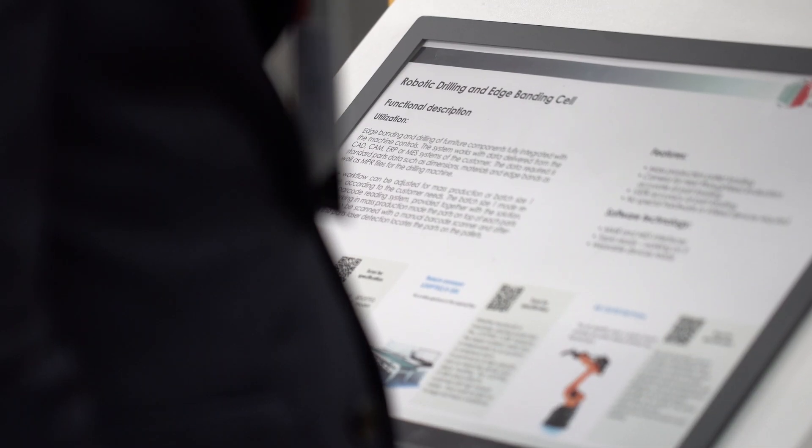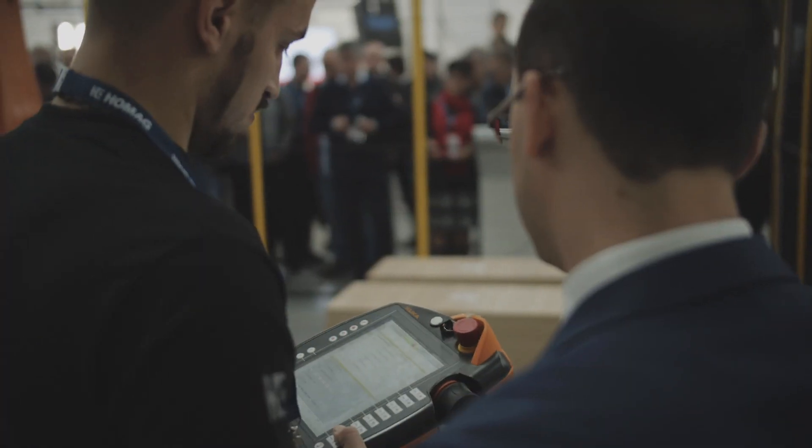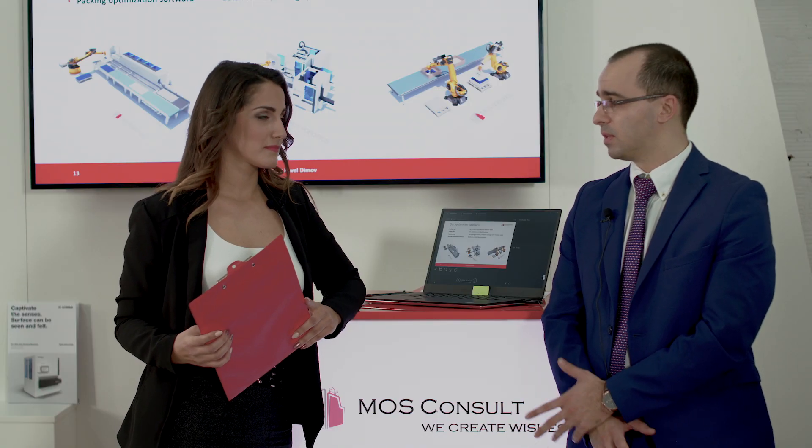We are currently working on edge bending and drilling cells, mainly with KUKA Robotics and HOMAC machines, and we are doing batch size one and mass production cells. Our industry is going into batch size one mode and the robots and the flexibility they are providing is really helping our customers in the batch size one mode.